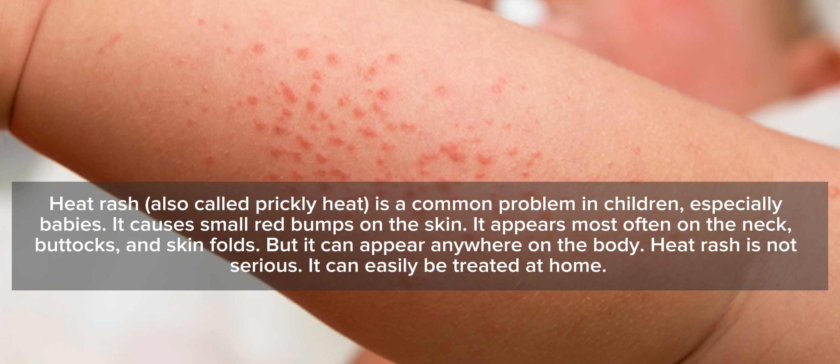Heat rash, also called prickly heat, is a common problem in children, especially babies. It causes small red bumps on the skin. It appears most often on the neck, buttocks, and skin folds, but it can appear anywhere on the body. Heat rash is not serious and can easily be treated at home.